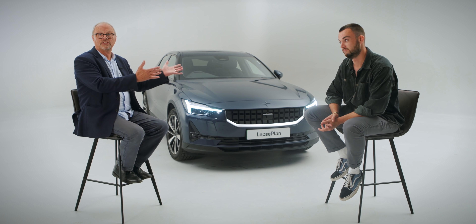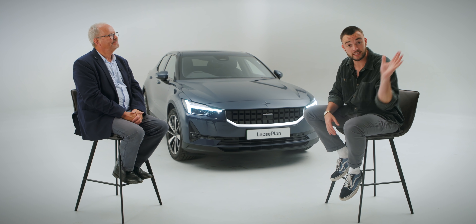Sacrilege, I know. There speaks a true convert. And we're confident that once you've tried an electric car, you will be too. Thank you for joining us, and if you have been, thanks for watching.